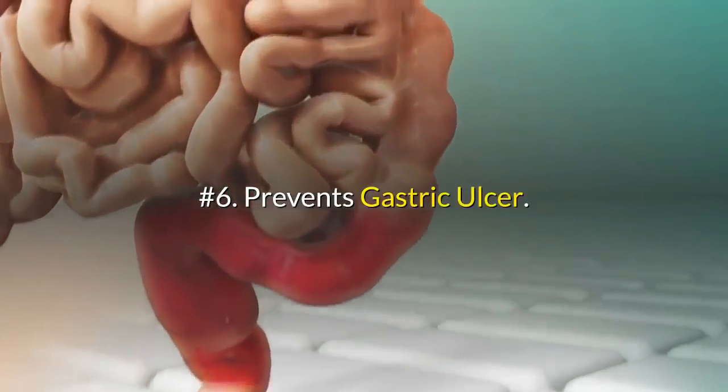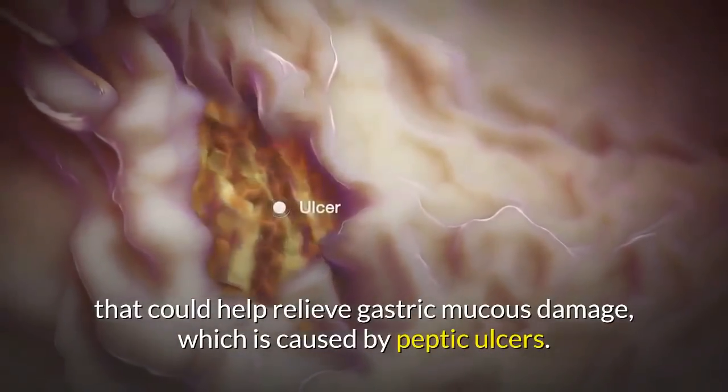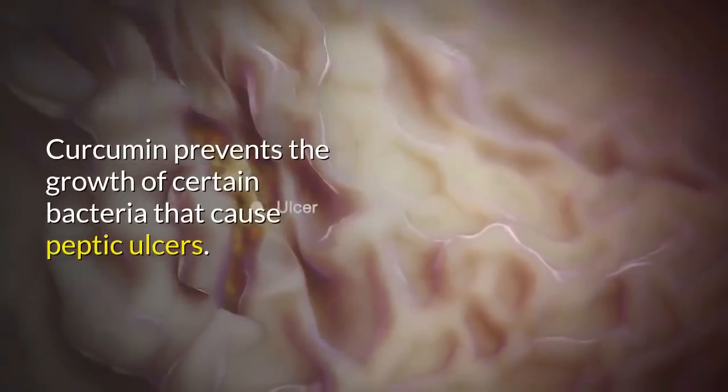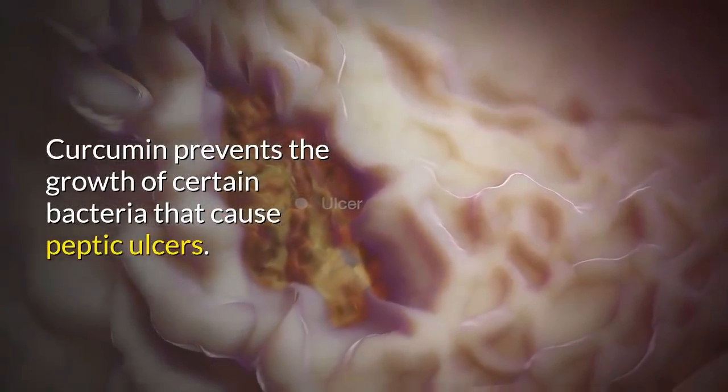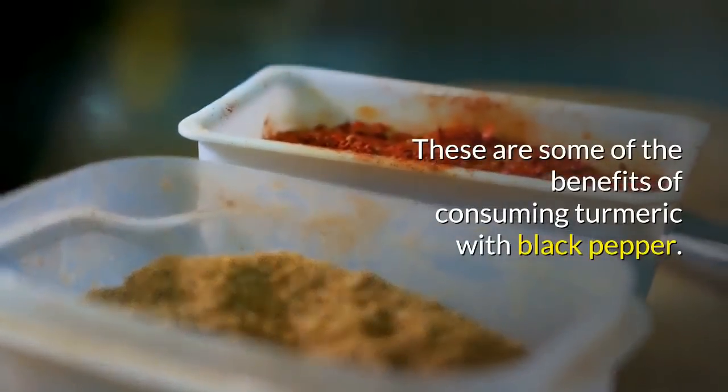Number six: prevents gastric ulcers. Mixing turmeric and black pepper together can help relieve gastric mucus damage caused by peptic ulcers. Curcumin prevents the growth of certain bacteria that cause peptic ulcers. These are some of the key benefits of consuming turmeric with black pepper.